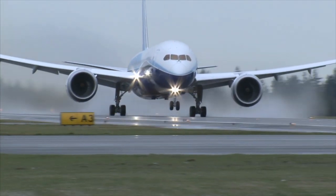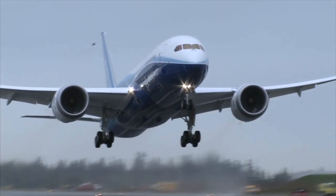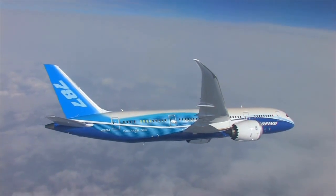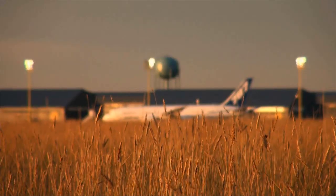The 787's lightweight composite fuselage and more aerodynamic wing don't just help the airplane fly more efficiently — it also affects what people hear on the ground. If you climb higher on the same amount of energy and fuel, you've gotten further away from ears and microphones.